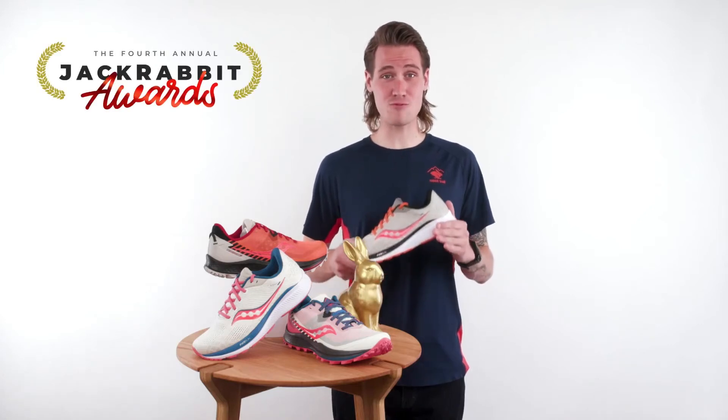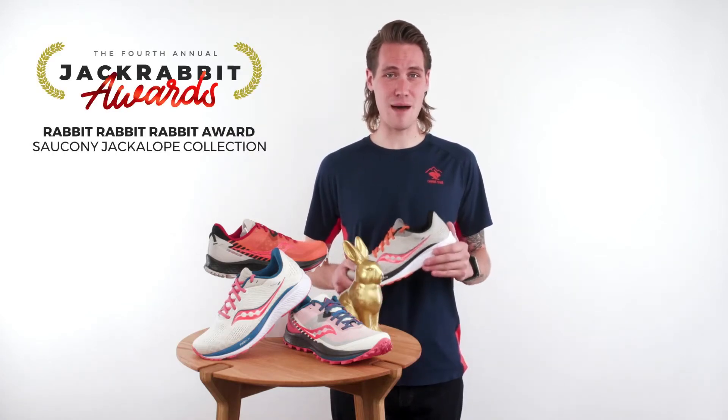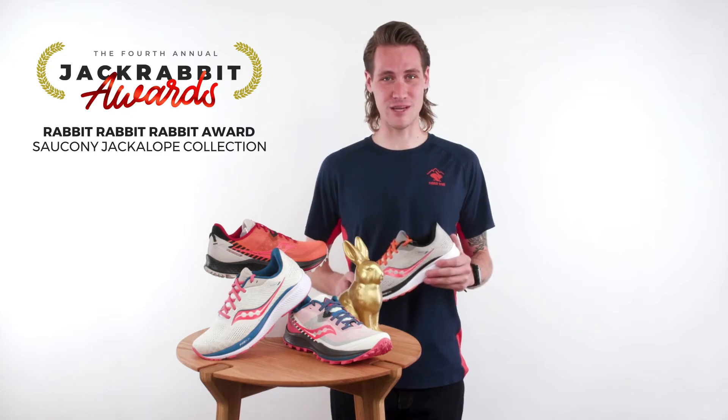Our 2021 Rabbit Rabbit Rabbit Award goes to the Jackrabbit Saucony Jackalope 3.0 Collection.